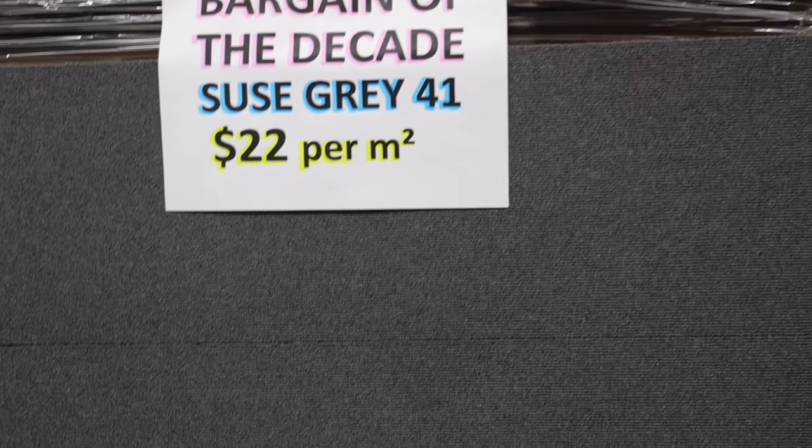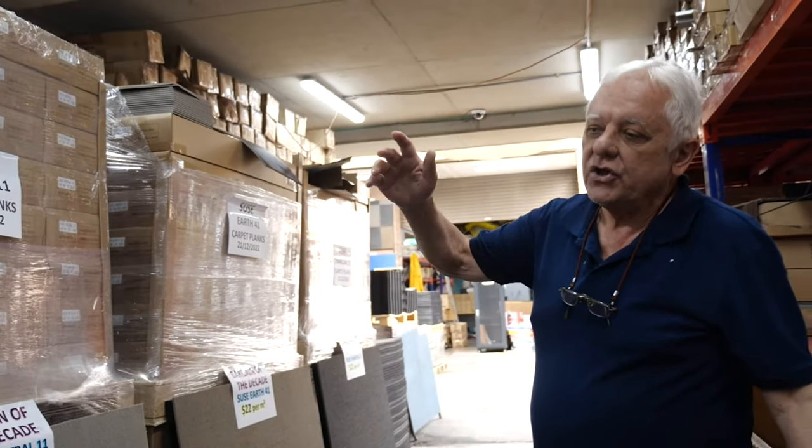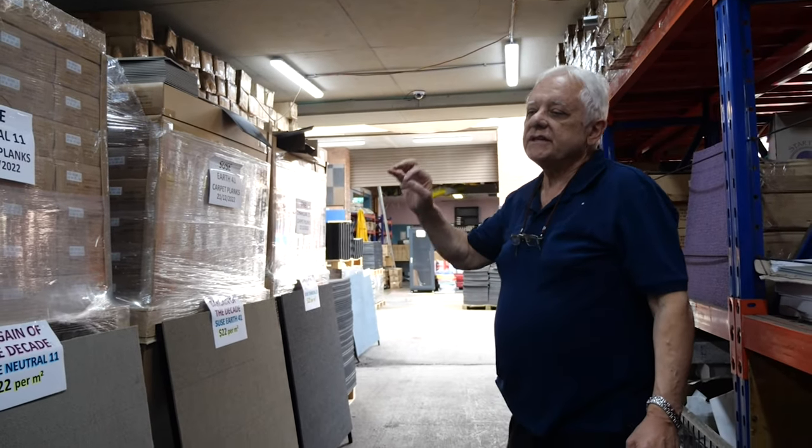These carpet tiles can be installed anywhere you like — shop, retail, office, church, anything. $20 plus GST, $22 per square meter.